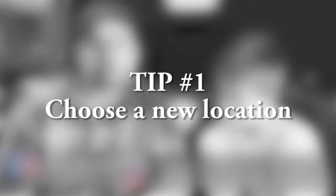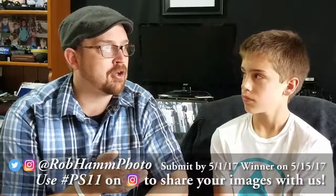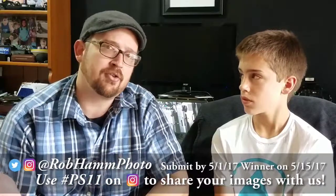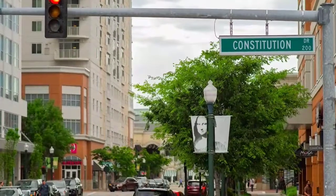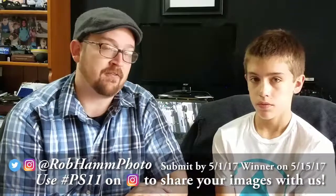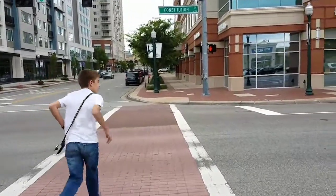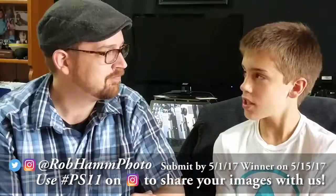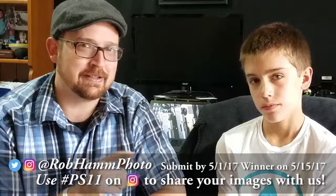Tip number one is to choose a location that you don't usually go to. This is real simple — if you're only going to locations in the best conditions like bright sunny days, it may be that that location is better suited for a drab, gloomy day that gives it some mood. So tip number one: choose a location that we don't go to very often. That's right — use that wisely.